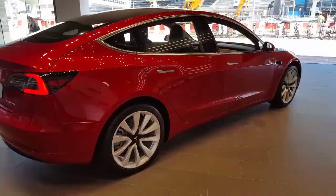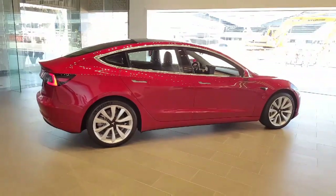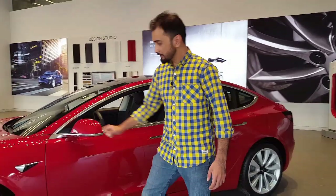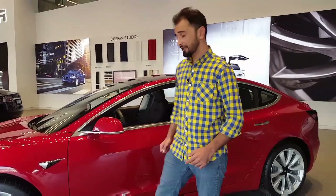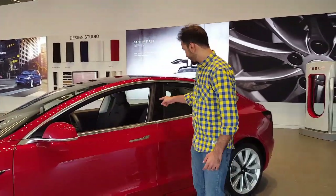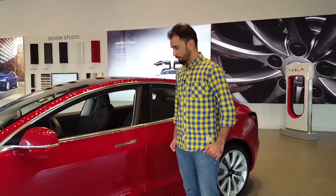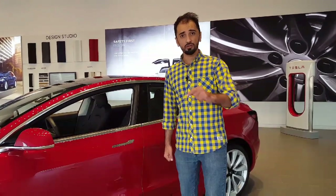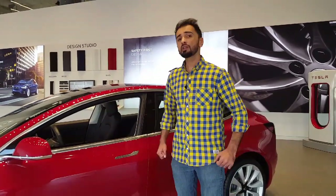The car has five cameras mounted in different places around its body. This one, for example, shows your blind spots when you're changing lane. There's one in the pillar right here that can be set to record — for example, if someone is trying to break into your car while you're out shopping, or if there is a hit-and-run scenario.